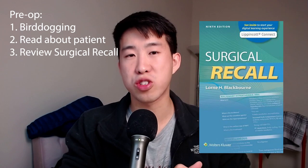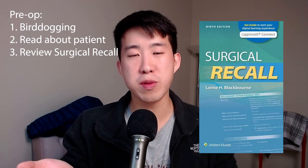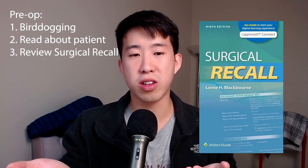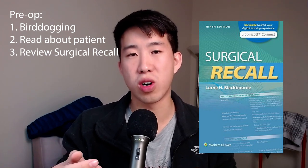Third, you should prep for pimp questions. I really liked using the book Surgical Recall for this. I would read about the procedure, know what steps we're going to do, and know what the most common pimp questions are once they're heading into the OR. This is a very valuable use of time while you're waiting for the patient to go back.